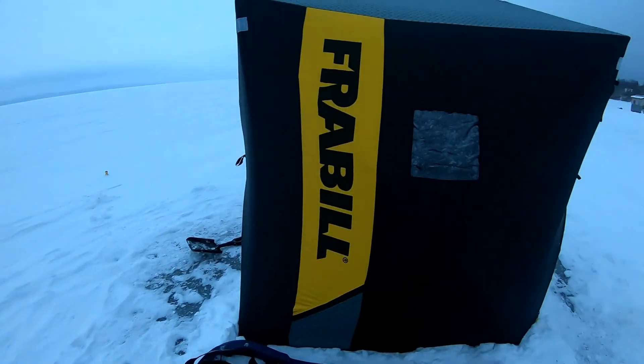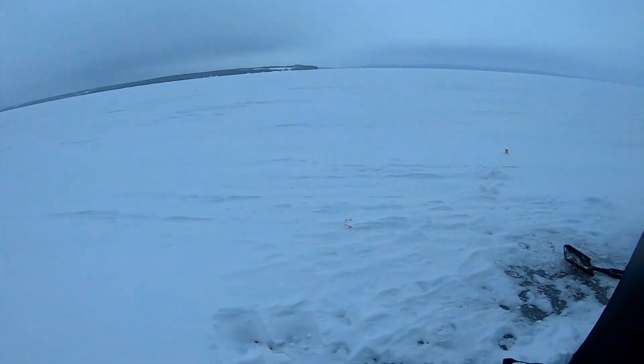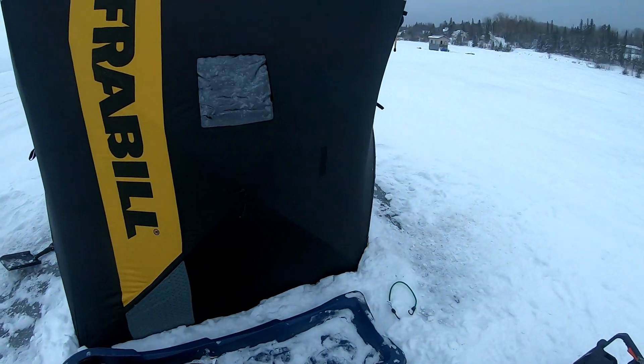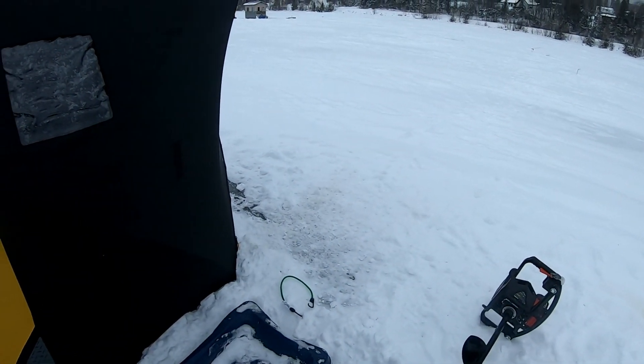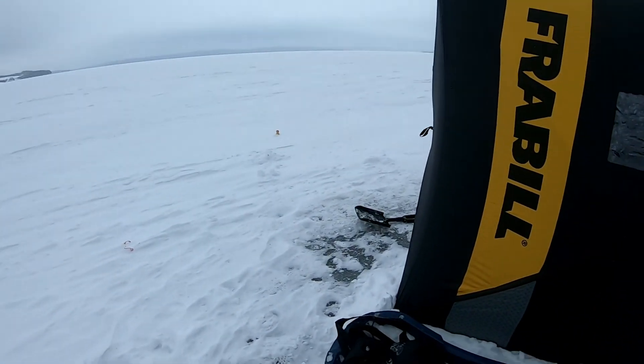Just got set up on our new lake - it's really windy out but we're hoping to catch some walleye. Jacob caught a burbot here yesterday at this spot, so we're on a new lake and hopefully catching some fish here.